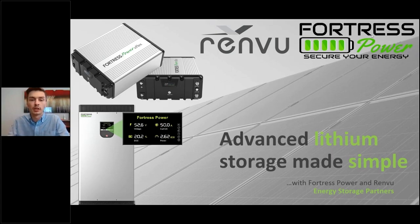Thank you for the introduction. Hi everybody, welcome to the webinar. Before we get started, I want to thank Renvu for co-hosting this webinar today. We have a lot of really great information we're going to be covering. Like Jamie mentioned, we will have these slides sent out after the fact, so don't feel like you have to rush through and jot down a bunch of notes.